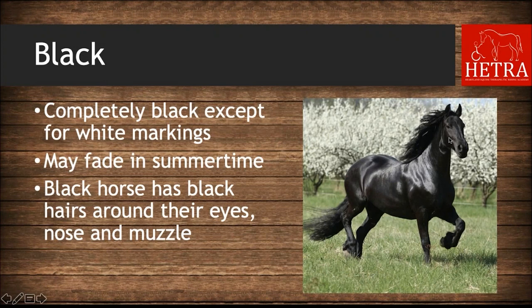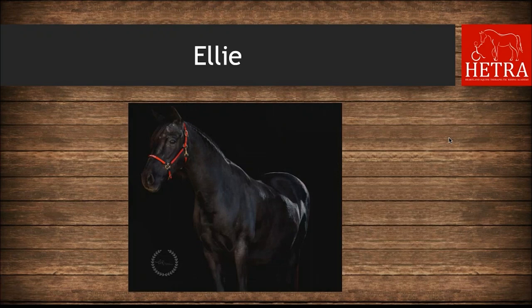The first horse color we are going to learn about today is black. For a horse to be black, it must be completely black except for white markings. Don't be fooled though — some black horses will fade in the summertime and appear brown or bay. A black horse will have black hairs around their eyes, nose, and muzzle, where a dark chestnut or bay will have lighter ones.